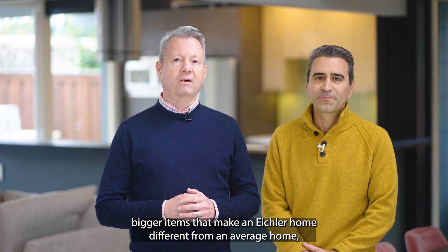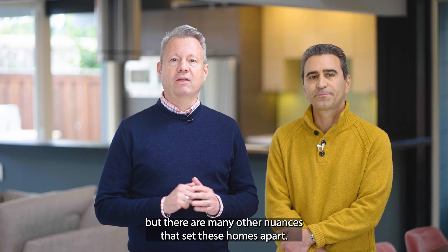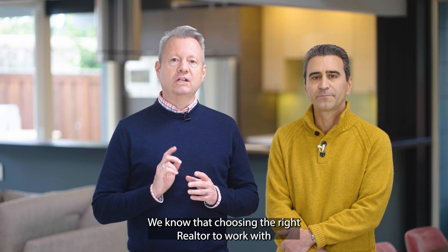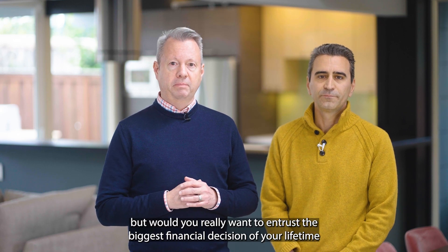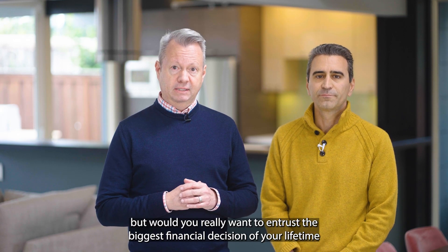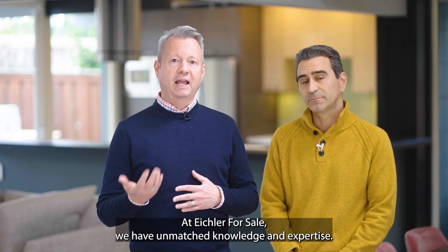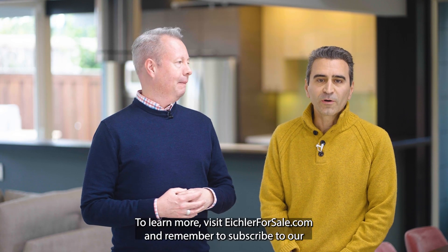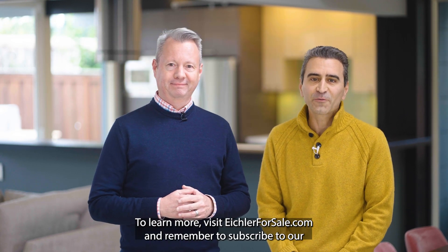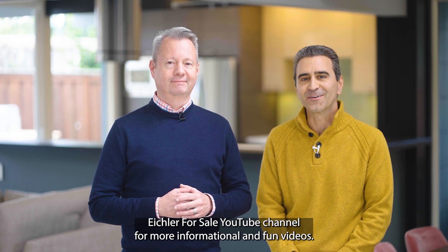We've touched on four of the bigger items that make an Eichler home different from an average home, but there are many other nuances that set these homes apart. We know that choosing the right realtor to work with can seem like a daunting decision, but would you really want to entrust the biggest financial decision of your lifetime to someone who wasn't as familiar and knowledgeable about Eichler homes as we are? At Eichler for Sale, we have unmatched knowledge and expertise. To learn more, visit eichlerforsale.com and remember to subscribe to our Eichler for Sale YouTube channel for more informational and fun videos.